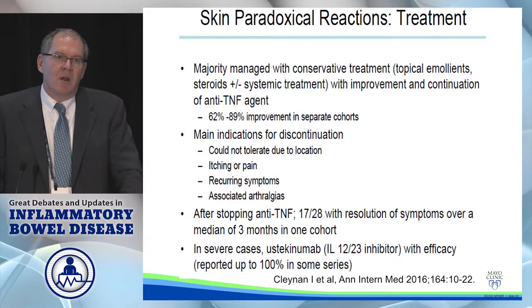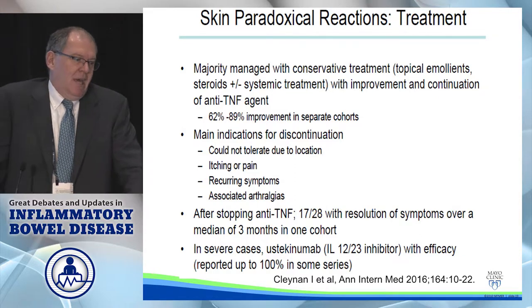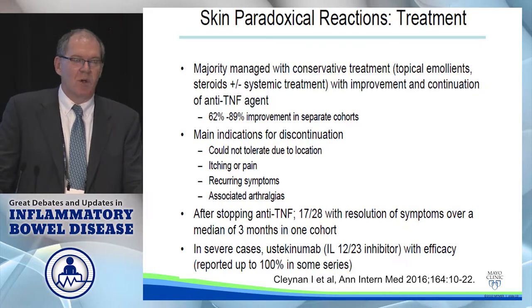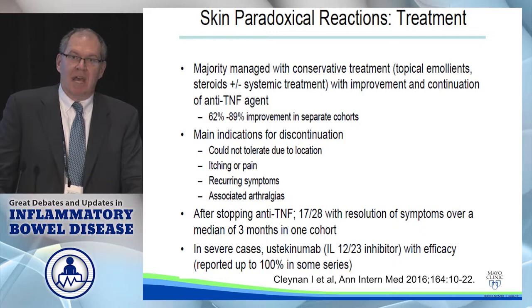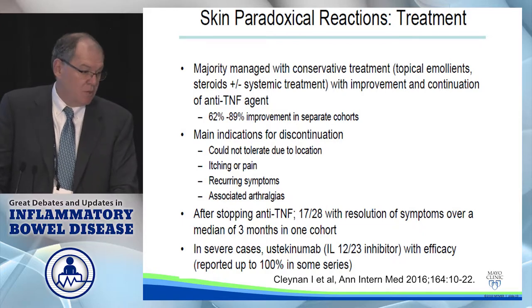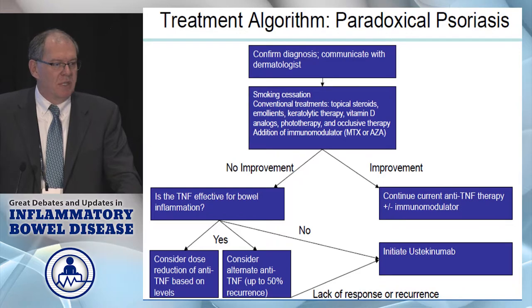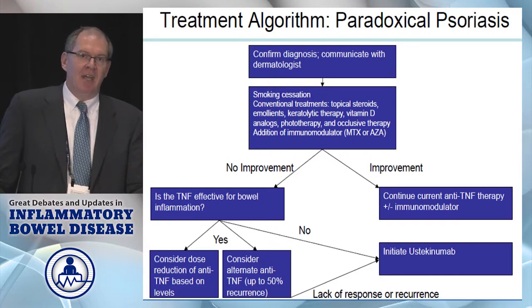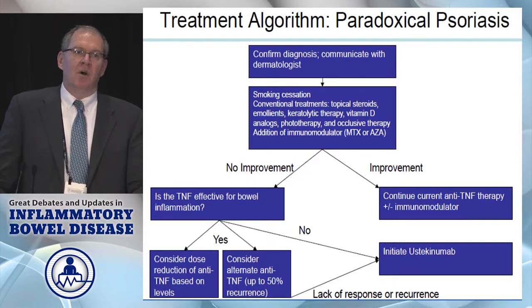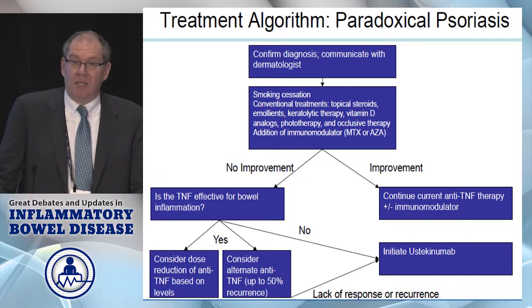The problem is when you start another anti-TNF, the chance of seeing this happen again is at least 50 percent, if not higher. In my experience, anecdotally, I think it's close to 100 percent — it's not a question of if, it's a question of when. It might take three years on the second anti-TNF, but it's going to happen again. So this is a patient where nowadays you want to think about ustekinumab, which would be a logical treatment especially in a Crohn's patient. Work with the dermatologist: if they can keep it under control, continue the anti-TNF; if they can't, consider switching to another anti-TNF or, nowadays, the logical step of going to ustekinumab.